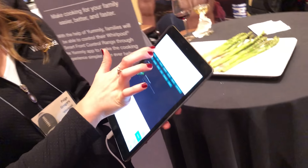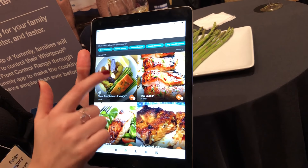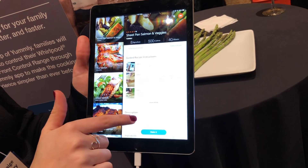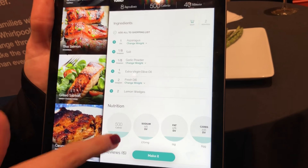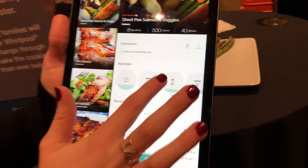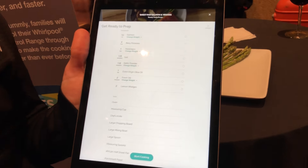With guided search, you can input an ingredient you want to use — for example, salmon. You might choose a sheet pan recipe of salmon and veggies with asparagus. Yummly will show you the recipe instructions, the ingredients, the nutritional info, as well as reviews from consumers who have also tried that recipe.